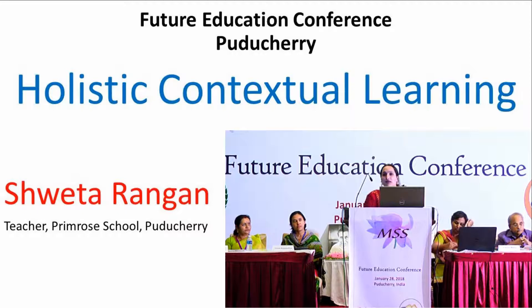Today I am going to show you a video which I have developed under the guidance of Shri Karma Yogi, our founder.